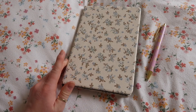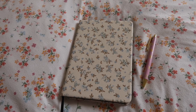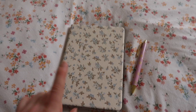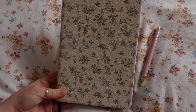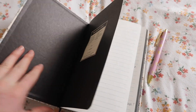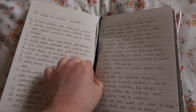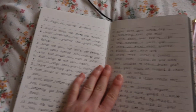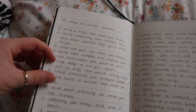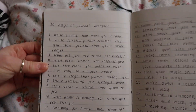I picked up this notebook from Typo the other day and I couldn't decide what I was going to do with it, but I've decided to turn it into a bit of a journal. I used to love journaling when I was younger — I actually kept a diary for five years. I don't do that anymore but I wanted to get back into writing a little bit. I decided to use it as a journal and then thought I want it to be more than just 'this is what I did today.' I was looking on Pinterest for inspiration and saw people doing 30 days of journaling, so I'm going to start that. I haven't actually started it yet but I've written out all of the prompts.